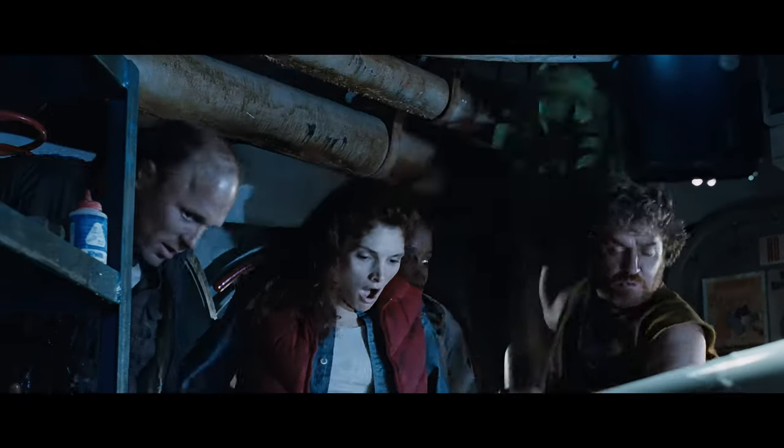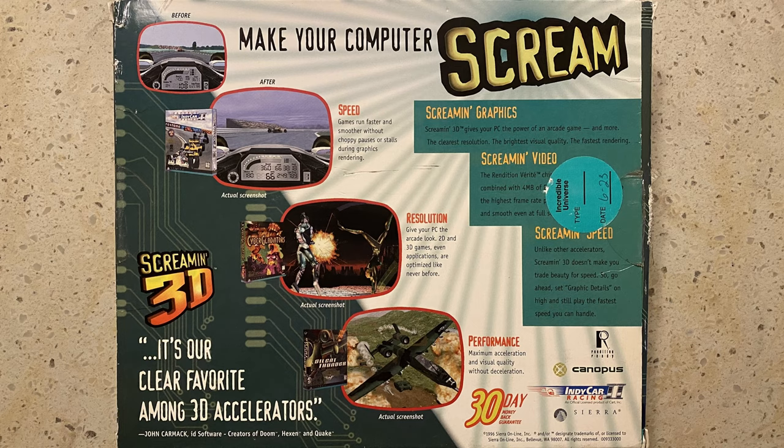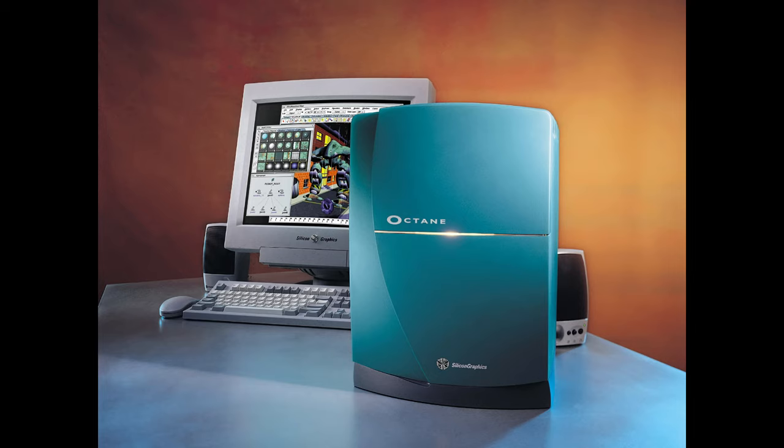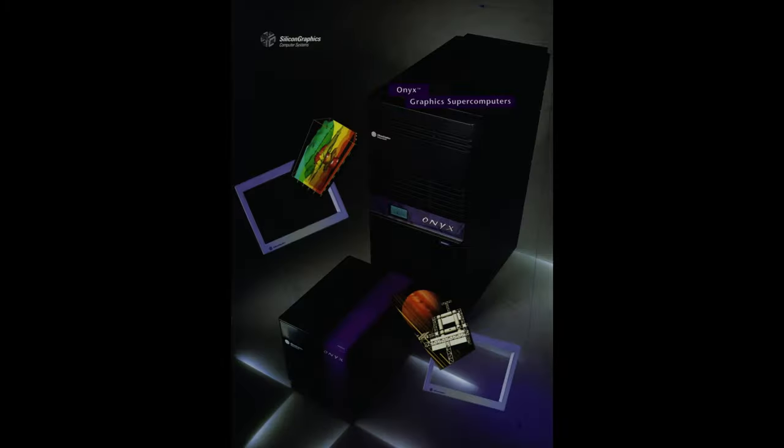Even though SGI was working with 3D graphics for years with their geometric engine — used for applications such as pilot training or 3D effects in movies — the V-1000 was one of the first 3D cards for the PC. Moreover, SGI computers cost the Earth, climbing up to a million dollars in today's inflation, so it wasn't exactly affordable for any gamer.